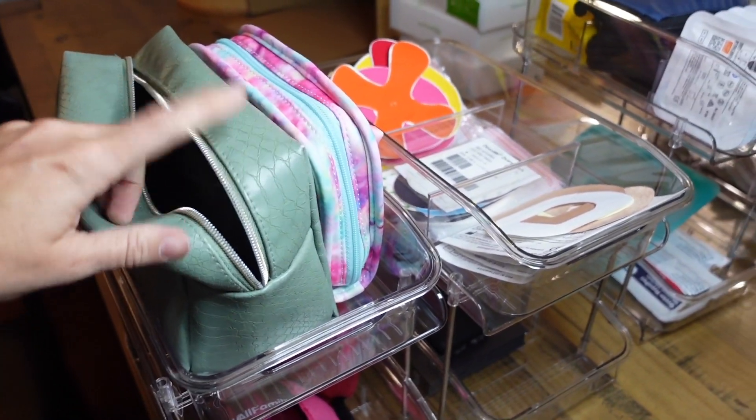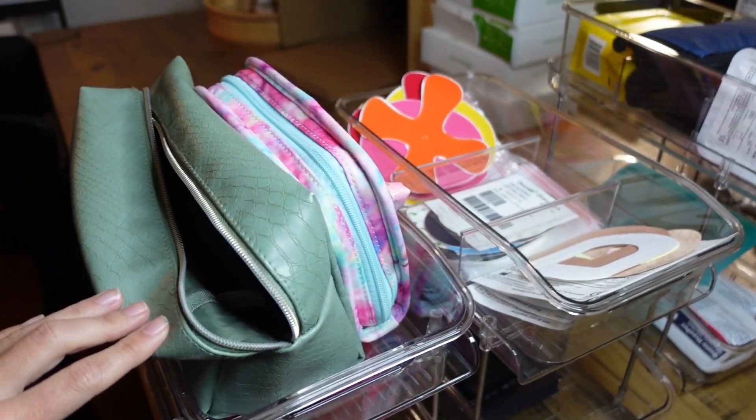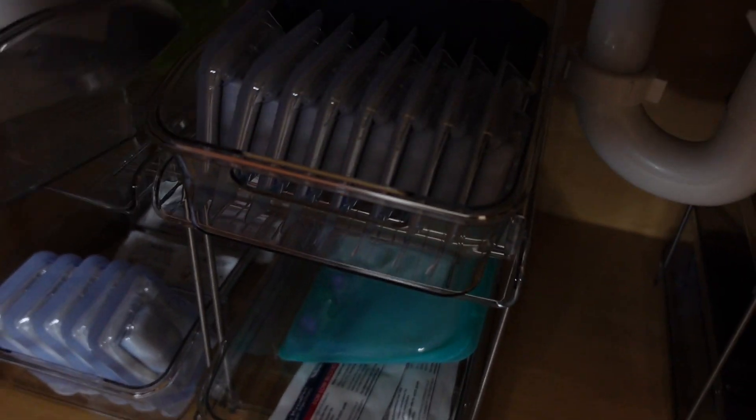Lastly I have my travel bin. This is like the common things I typically bring if I travel — this would be for a day trip, this is for longer trips, and I have a few little bags in there too if I need to take stuff and organize on the go. Then I have my insulin cooling stuff here.